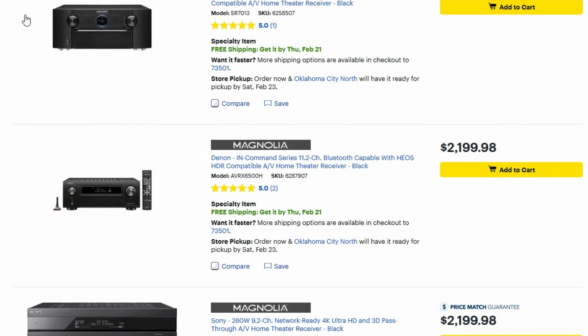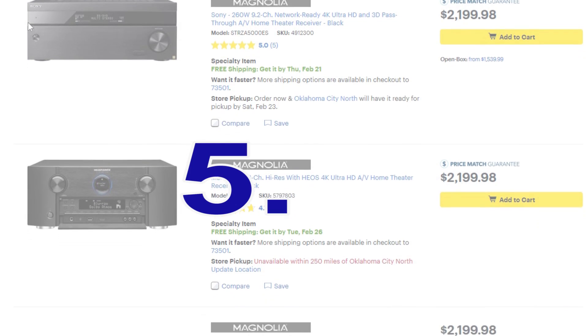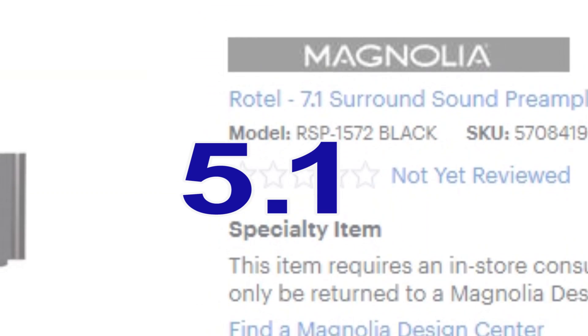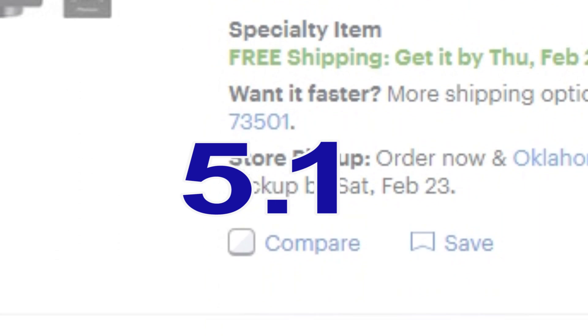When you go to the store or online and look at the specs for a receiver, you will see numbers similar to 5.1, 7.2, 9.2, and so on. The first number is the number of speakers the receiver will drive, and the second number is the number of subwoofer outputs the receiver supports. So let's touch base on the speaker counts and how many you will need to experience the format you are trying to listen to.